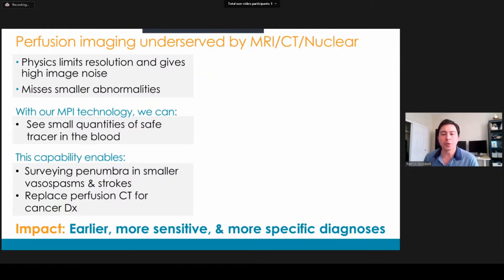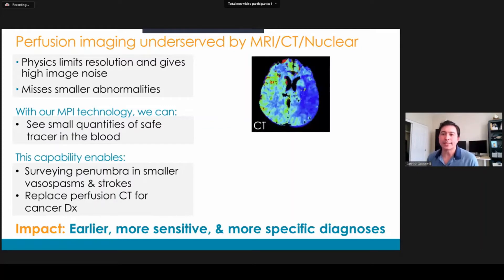So what's the problem we're trying to solve? We're trying to improve how we do perfusion. Perfusion simply is an image that shows how blood flows through an organ or tissue. It's an incredibly common application — there's about 8 billion dollars of scans each year, primarily of the heart followed by the brain. Usage is really growing, especially as the population ages. The problem is that modern perfusion has limitations, primarily due to the physics. On the right here is a CT brain perfusion image.